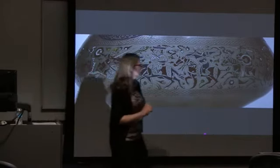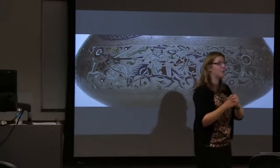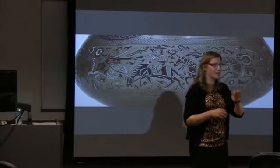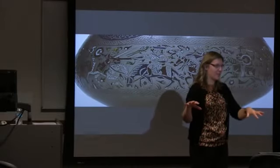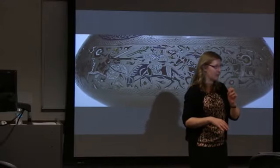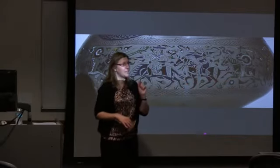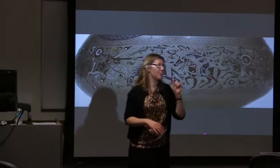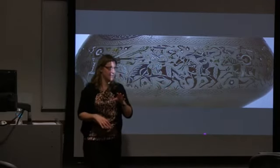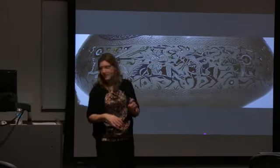When you Google 'Mamluk,' it's going to be a little bit of a problem. There are different dynasties across the Islamic world called Mamluk at different times, because Mamluk as a term means 'slave.' In India there's a Mamluk dynasty — the slave dynasty, the first Delhi Sultanate. So it's a little complicated, but here's where these particular Mamluks come from.